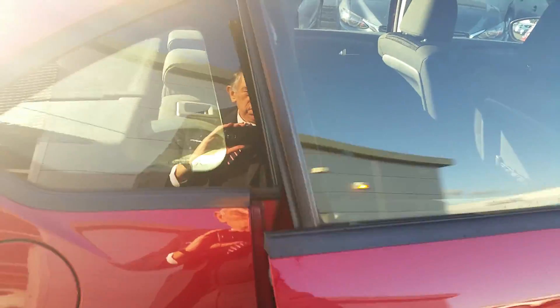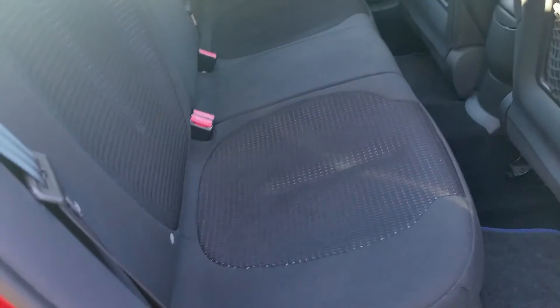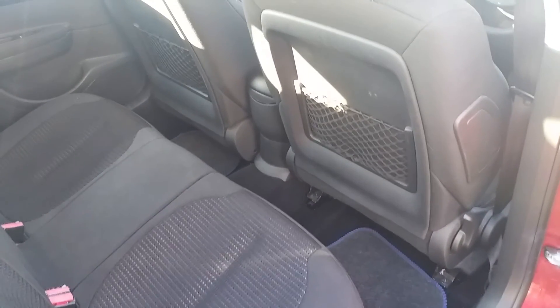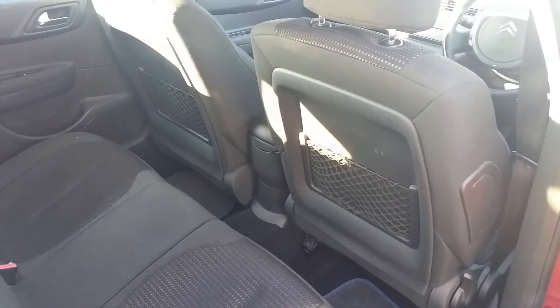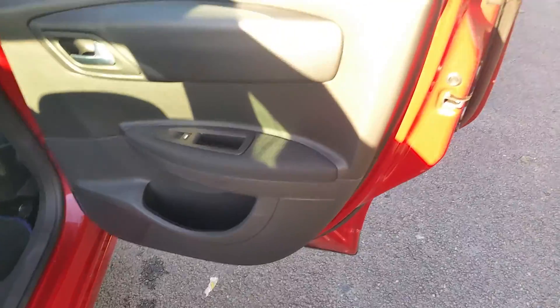In the back seat, there are Isofix rear bars, generous capacity rear legroom, luggage nets on the back of the front seats, and storage in the door pockets.